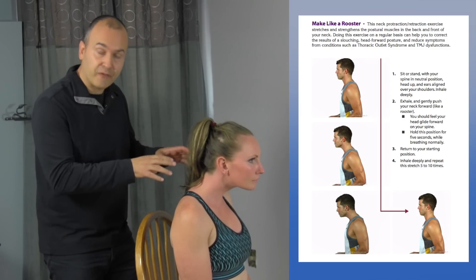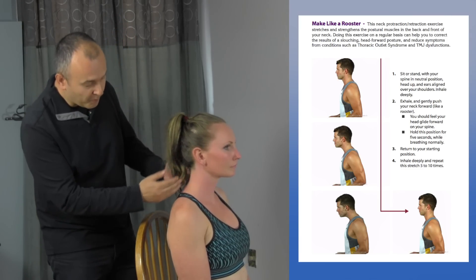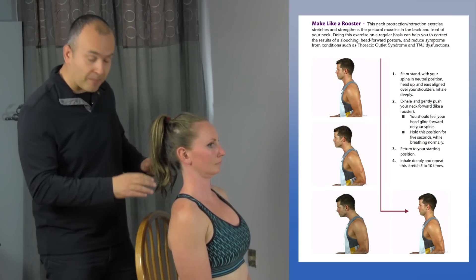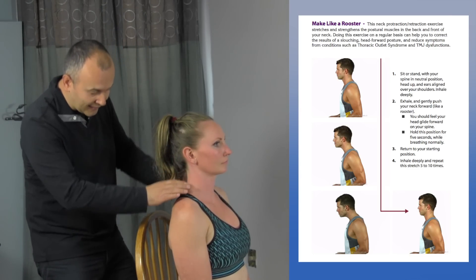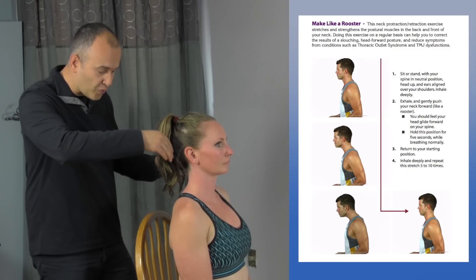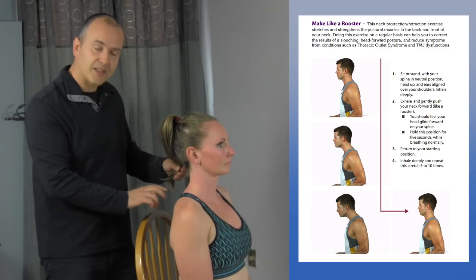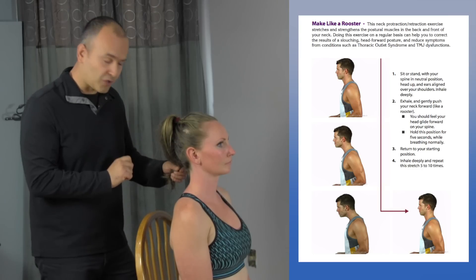A great way to reinforce this movement and help increase motion and mobility in the facet joints — and a really cool thing as well — is that by assisting Mickey with this motion and getting in on the structures, you can actually treat all the way down to the cervical thoracic junction, which is an area that's often neglected and not treated effectively.